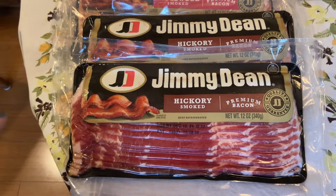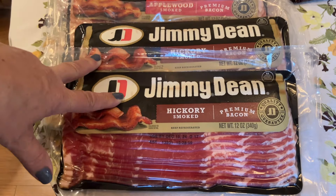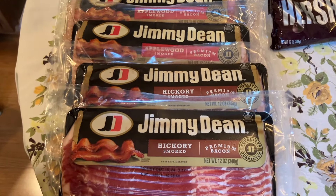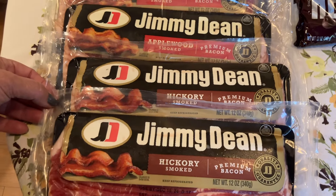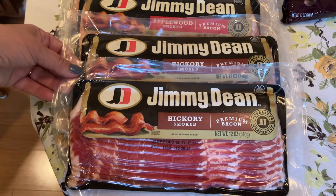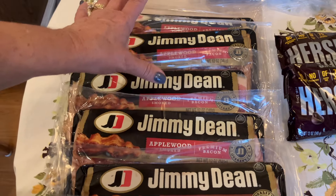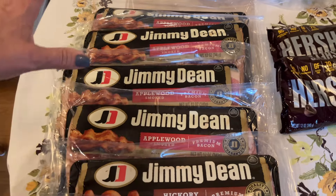We are pretty healthy eaters, but when it comes to bacon, we use it to flavor food — we'll have a piece on a Saturday morning with our egg. These were $2.99 for a 12-ounce package. Again, you could get four per variety at that price, so we got two of the hickory and four of the applewood, and they will go right into the freezer. At $2.99 for a 12-ounce package of bacon, that's a great price.